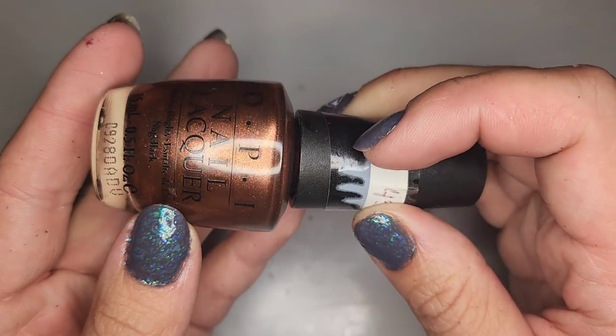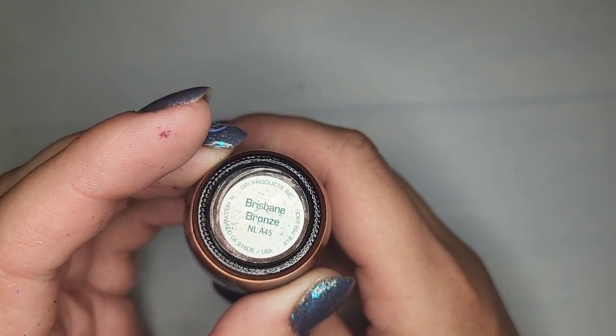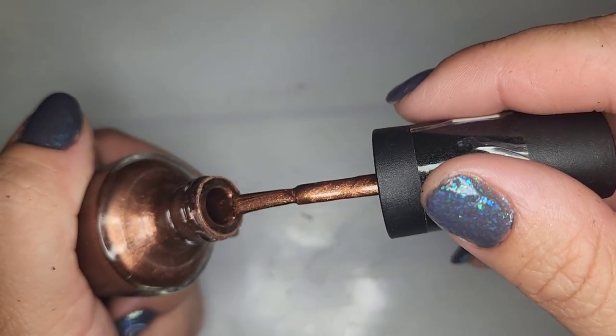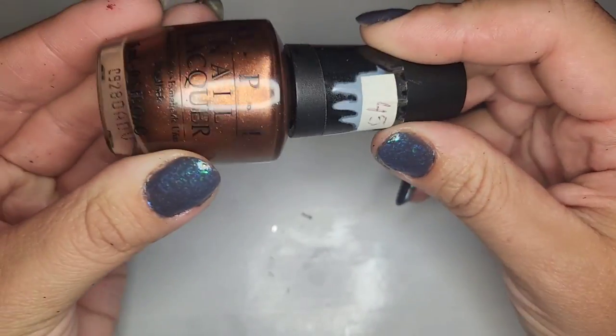We have another OPI — a very pretty deep bronze called Brisbane Bronze — and it seems to be in good shape. I do like a bronze nail so I'm going to hang on to this one.